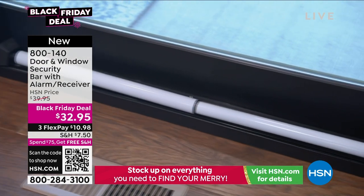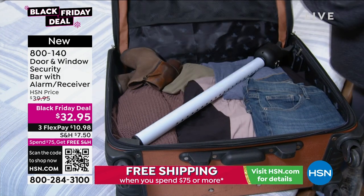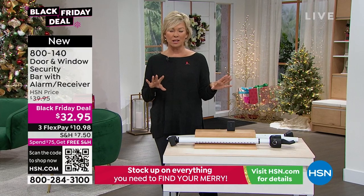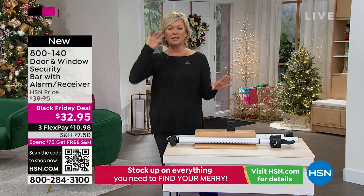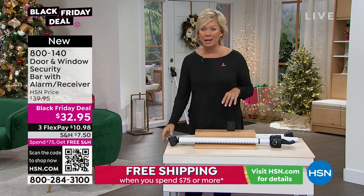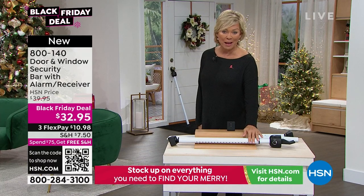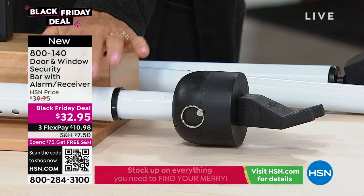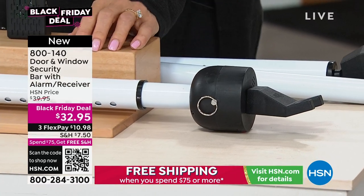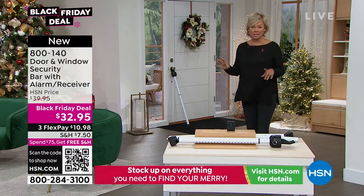They're going to hear an alarm. The dogs and cats will hear the alarm, and I have a feeling whoever's trying to enter probably won't cross the threshold of your home. Great idea to travel with this if you want to feel more secure in a hotel room. I had a terrible situation in a hotel room decades ago — somebody broke into my room. Something like this can really give you peace of mind. It's here at a Black Friday price. Get two and that qualifies you for free shipping with our $75 threshold.